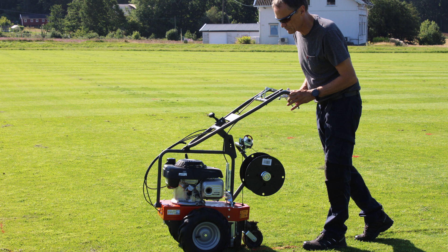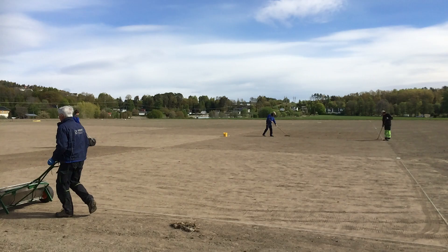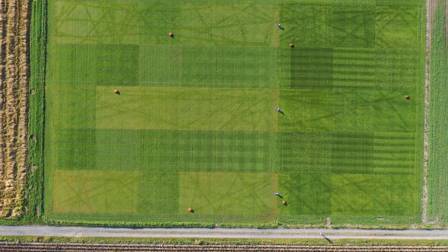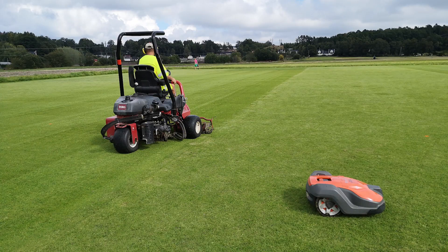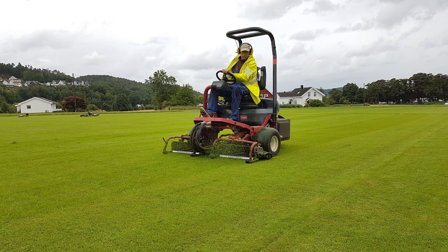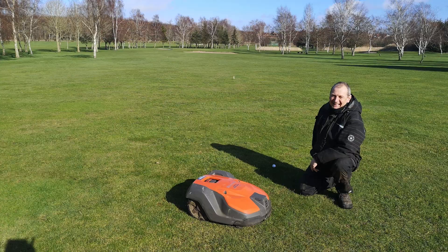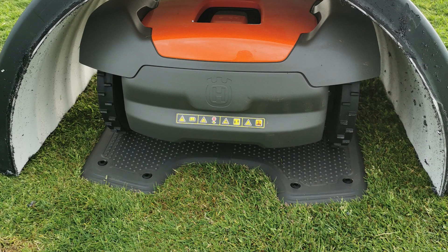RoboGolf started in the spring of 2020 by establishing a large-scale trial area at Nibio Landvik with the commonly used turfgrass species for fairways and roughs on 100 square meter plots. On each of the five golf courses, one designated fairway and one semi-rough with robotic mowing is compared with traditional mowing.